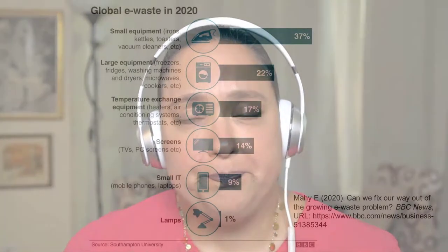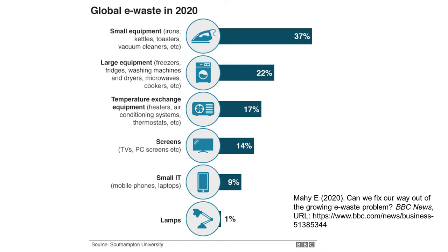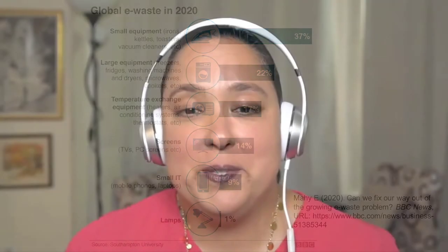E-waste is commonly known as electronic waste, but it also refers to electrical and electronic equipment that has been at its end of life. Often when you go to where there's e-waste being recycled, you can find a wide variety of materials that go from kitchen appliances to computers and computer-related electronics, wires, and gadgets to even weapons, printers, medical equipment, and even Christmas lights.